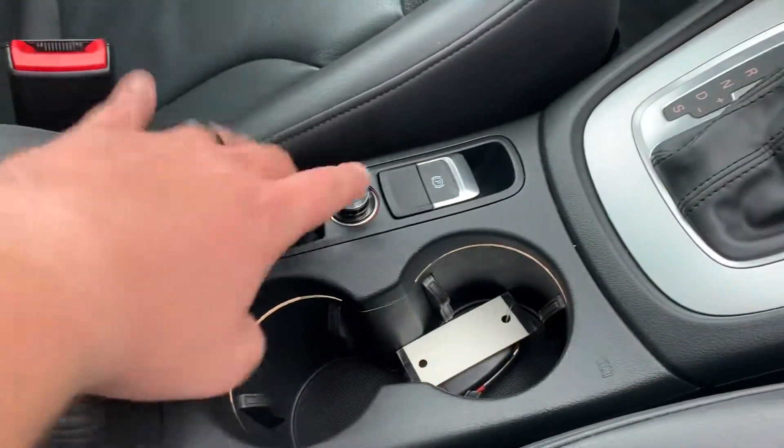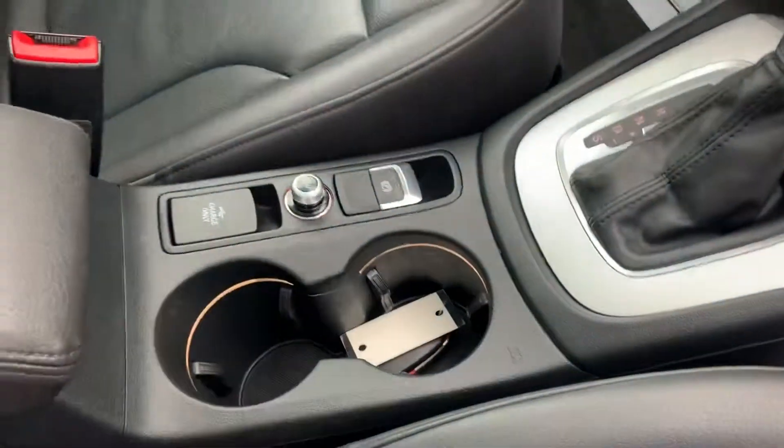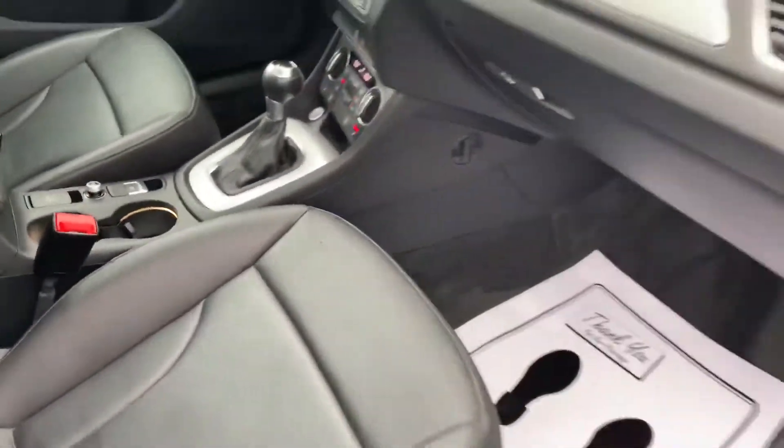We have a USB charging port, 12-volt power output, electronic parking brake, and illuminated cup holders — which I thought was a nice little touch.